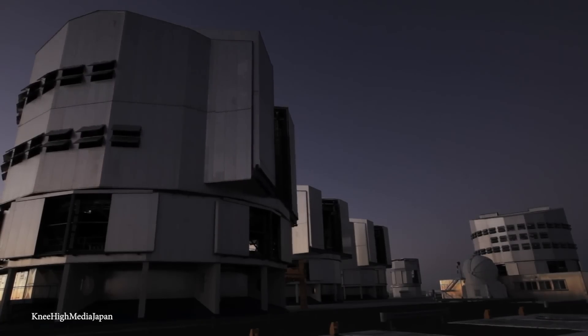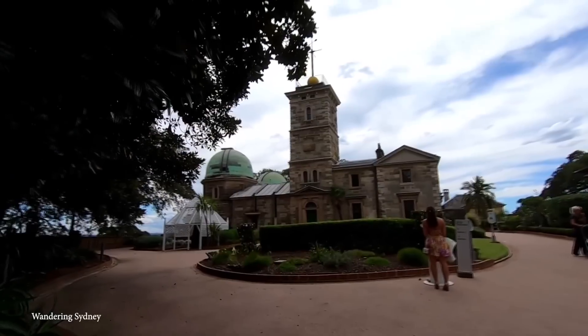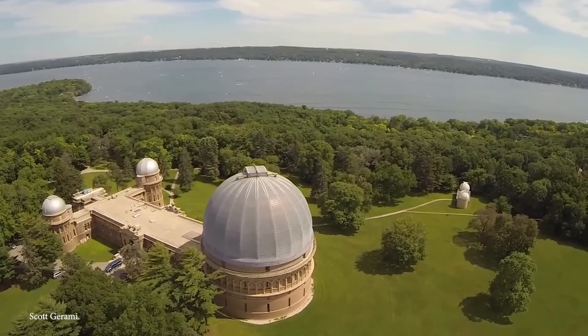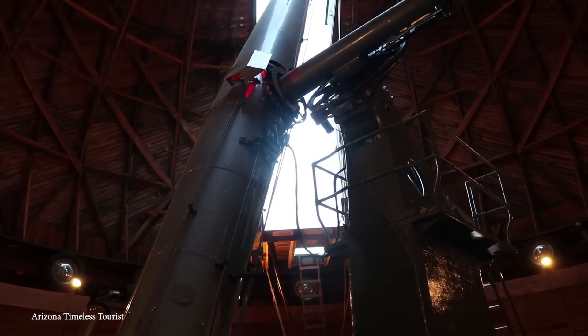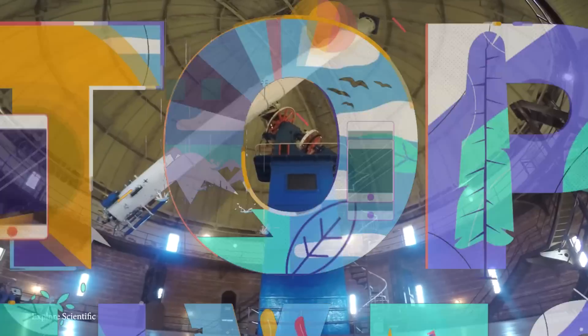Observatories are special buildings where people can observe space through powerful telescopes. Many of these buildings have unusual design features and look like no other type of building in the world. Today, we're going to be taking a look at the 15 biggest observatories on Earth. Let's begin.